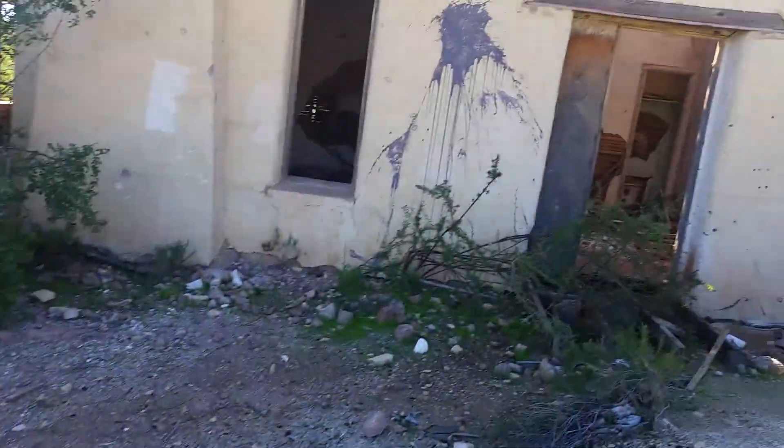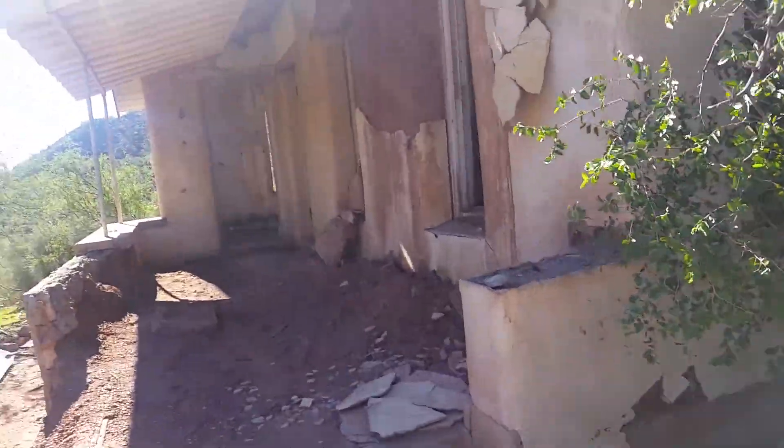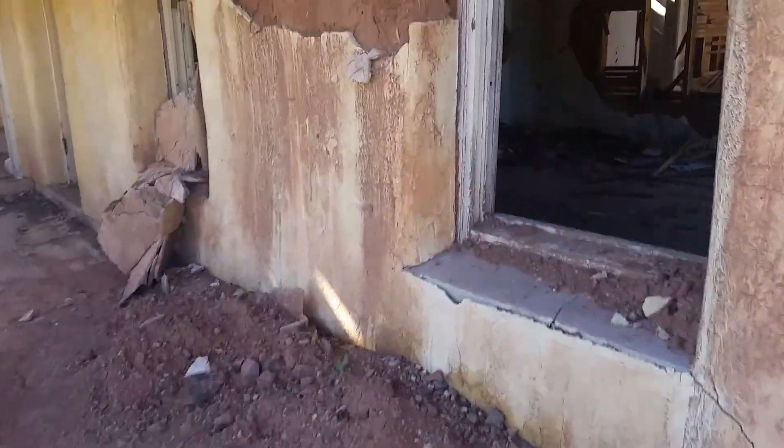Hi everyone. We are on our way to Crown King. We came by the house that we explore and came across an old house. Let's go check it out.